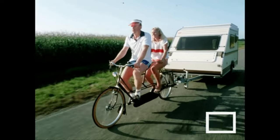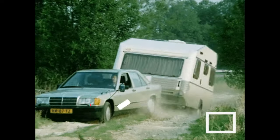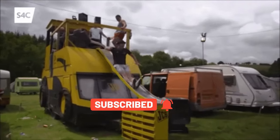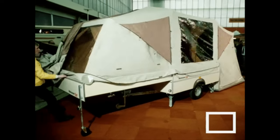Not everyone is a fan of traditional camping and sleeping in a tent on the ground. Luckily, there are now a variety of innovative camping options available, including expandable trailers. After delving into the world of expandable trailers and new camping innovations, it's clear that there are some pretty cool things happening in this industry. Here are some of the best.